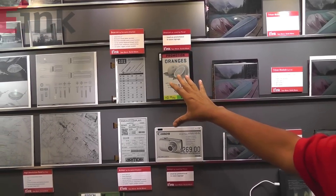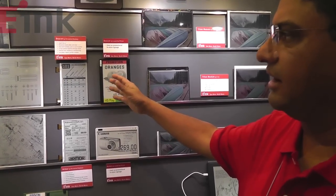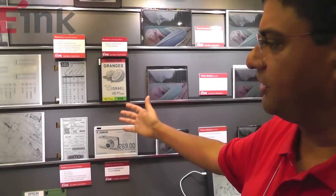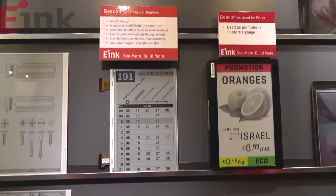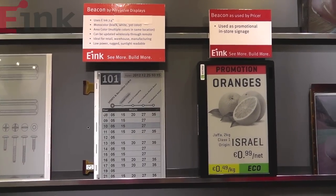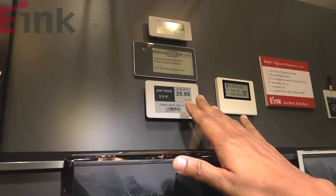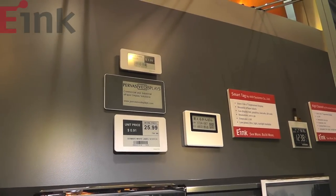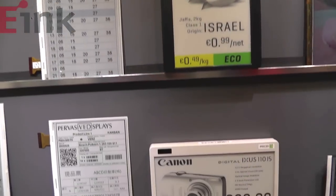These are the Pervasive Displays. Our partner, Pervasive Displays, makes electrophoretic display modules for industrial and retail environments. They make a number of devices used in-store for shelf labels, as well as slightly larger displays for in-store signage.